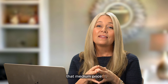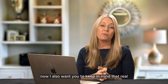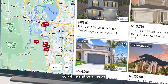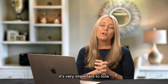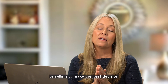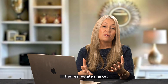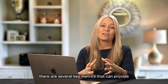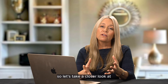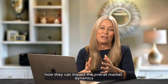That median price is a much better metric to use when analyzing market data. I also want you to keep in mind that real estate market trends are hyper-local. So while national news and national trends are important to watch, it's very important to look at these metrics in the market that you plan to buy or sell in to make the best decision. In the real estate market, there are several key metrics that can provide valuable insight to both buyers and sellers. Let's take a closer look at the correlation between these metrics to help you understand how they can impact the overall market dynamics.